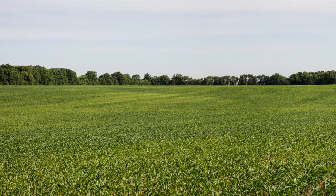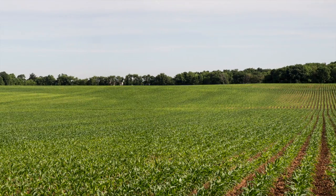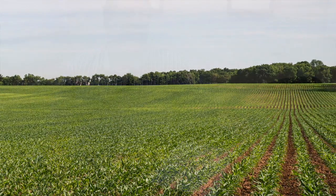Sulfur deficiency is becoming more prevalent in Indiana, in part because power companies are scrubbing sulfur out of their exhaust gas and we're getting less sulfur deposited in rainfall. We might expect sulfur deficiency to become more common in the future. It's definitely something we should plan for, particularly in sandy soils and low organic matter soils. For more details on sulfur nutrition and how to alleviate sulfur deficiency, please see our fact sheet posted on the web.